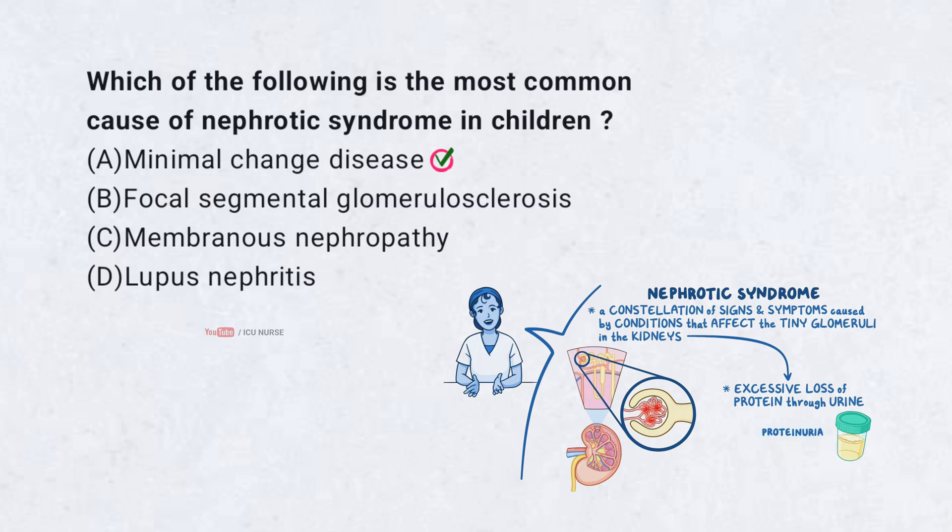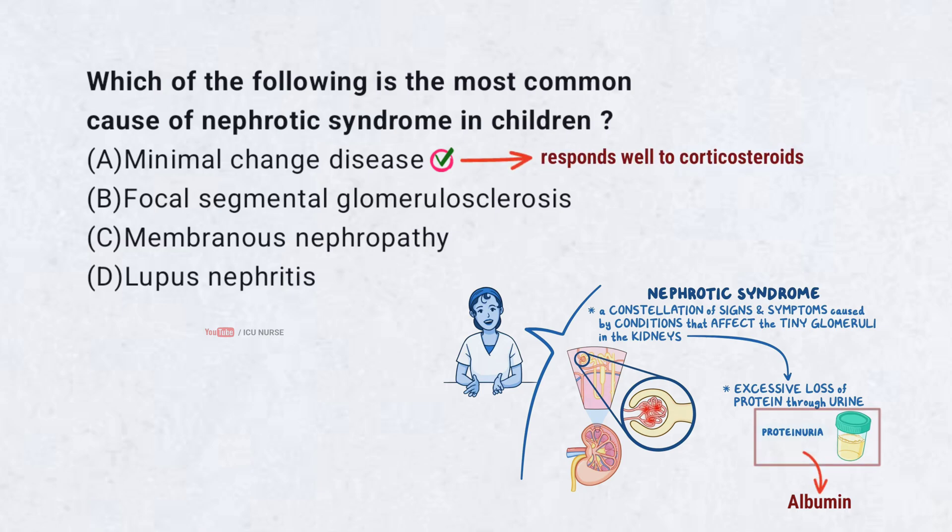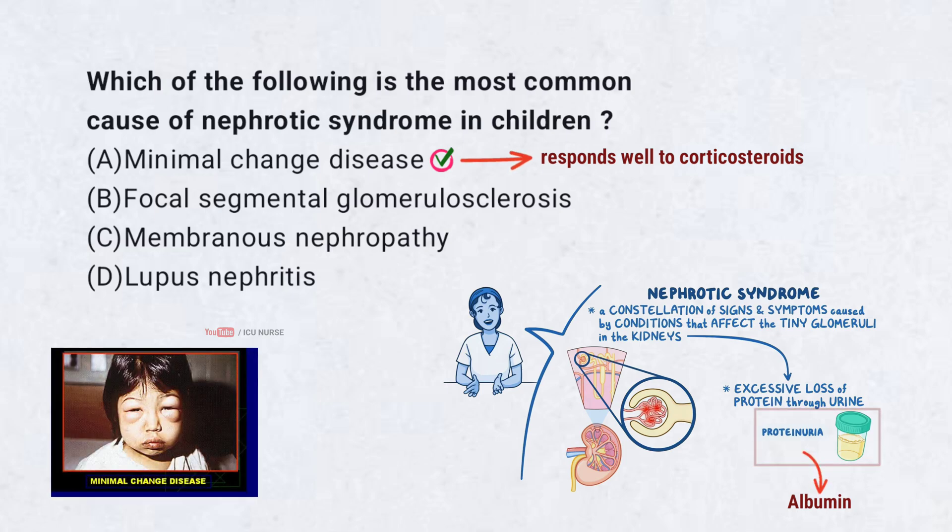Minimal change disease accounts for about 90% of nephrotic syndrome cases in children. It is characterized by selective proteinuria, mainly albumin, and responds well to corticosteroids. The exact cause is unknown, but it is thought to involve immune dysfunction. Children typically present with edema, hypoalbuminemia, and hyperlipidemia.